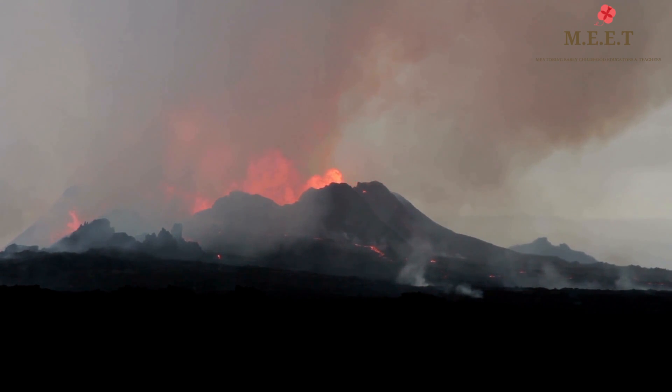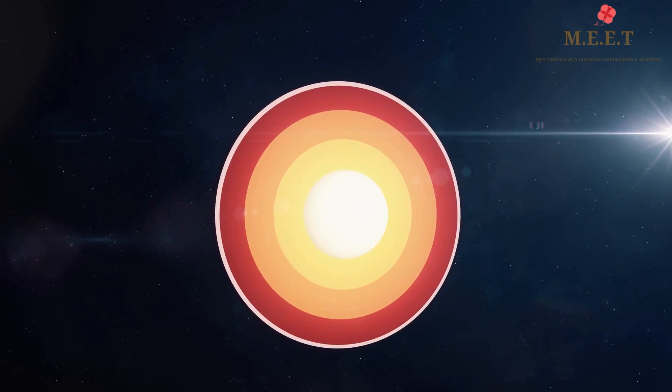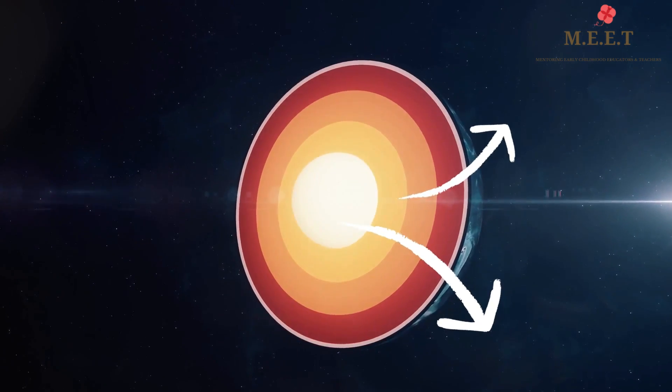The innermost layers are the outer core and the inner core, where the temperatures are extremely hot, reaching up to thousands of degrees.